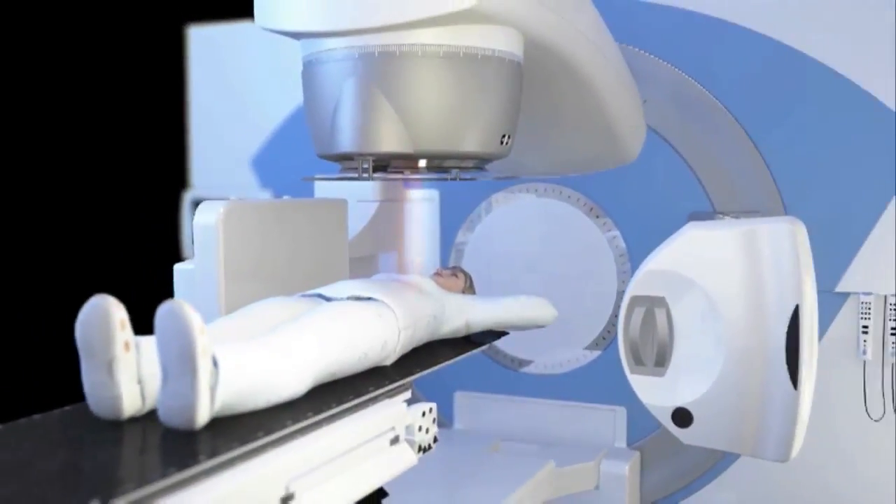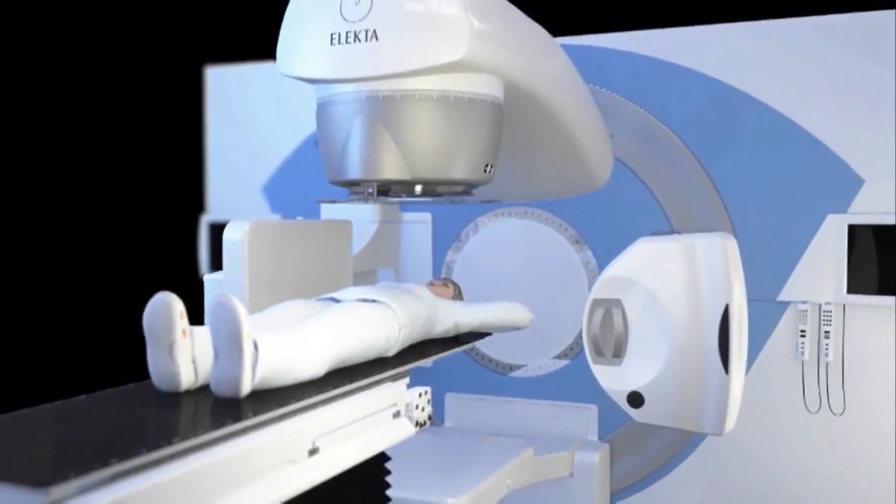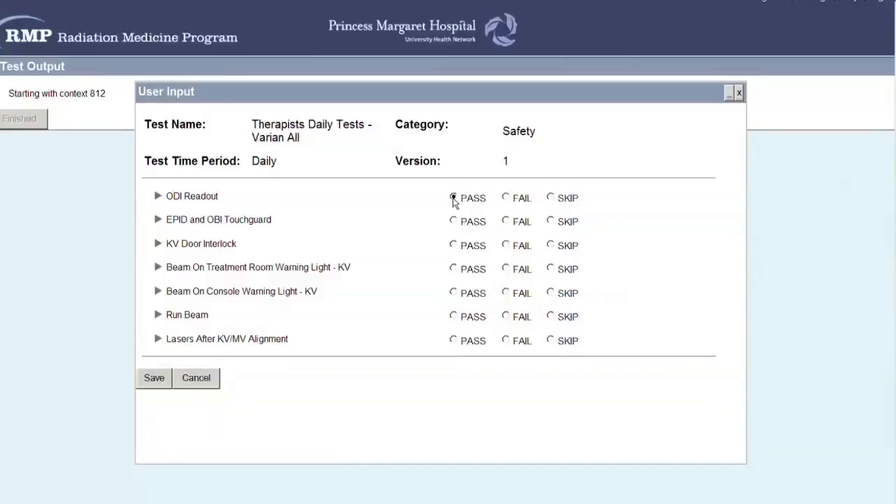All radiation is invisible, including medical radiation. Radiation safety measures are in place by law and through institutional policies and procedures to protect patients, staff, and the public from unwanted exposure. We have multiple steps of checks and balances at every single step of the patient's journey through radiation therapy care to ensure that everything is done perfectly safely.